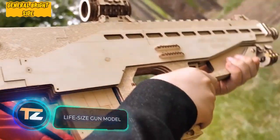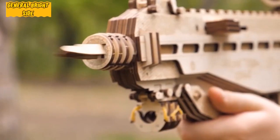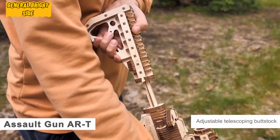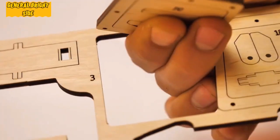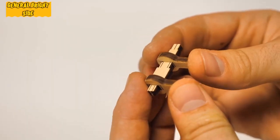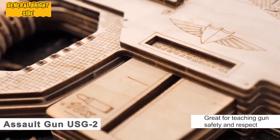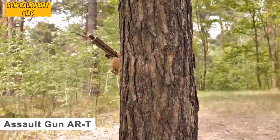Life-size gun model: what's better than a life-size gun model? A model that can shoot. The company Wood Trick specializes in wooden puzzles of complex shapes — the buyer assembles a replica of their favorite rifle piece by piece, making them feel like a real gun designer. It's not necessary to have special engineering knowledge; even a child can handle it. The most amazing thing is that the finished model has all the important parts necessary for shooting, including a firing mechanism.